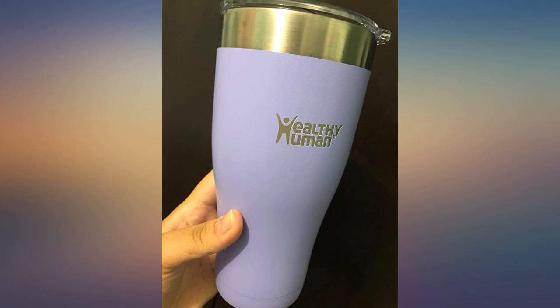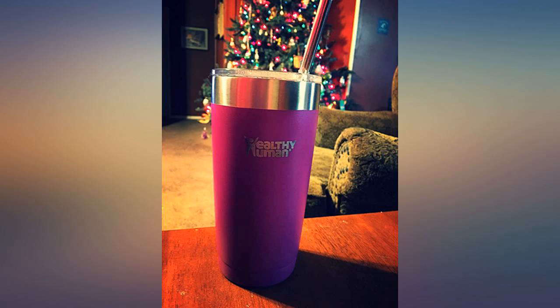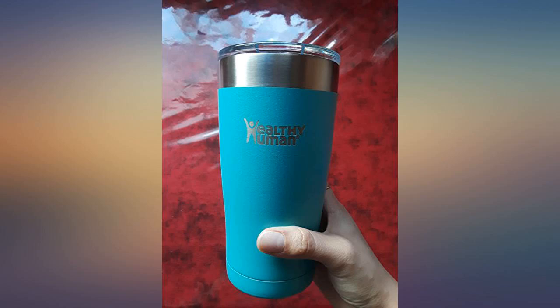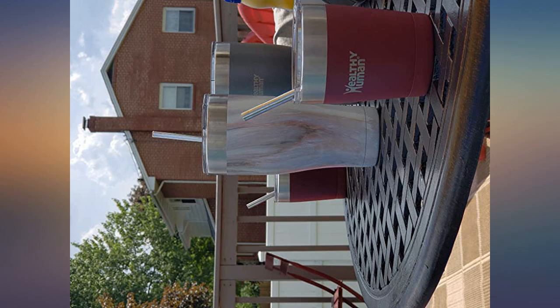I am loving my Healthy Human tumbler. Our family is trying to phase out plastics completely, and the versatility of these is great. I go from my morning coffee to water for the rest of the day in the same cup. The lid, straw, and pipe cleaner are perfect additions and I use them all day with my water. My husband was given a similar, more expensive tumbler and my Healthy Human performs well in comparison.